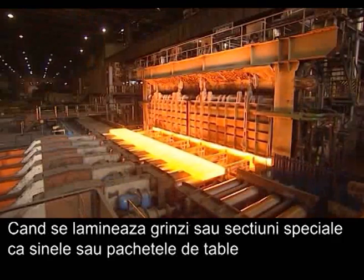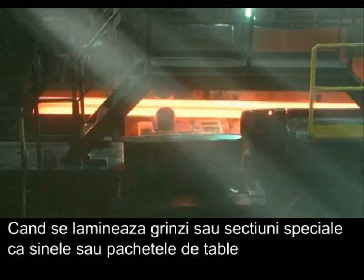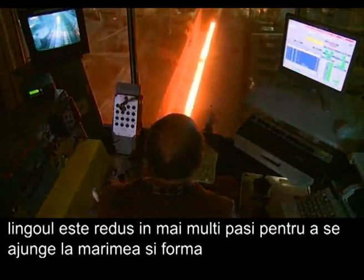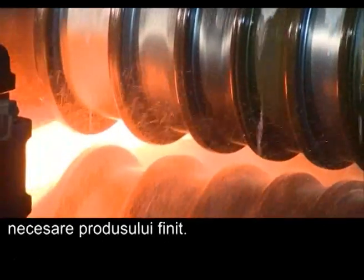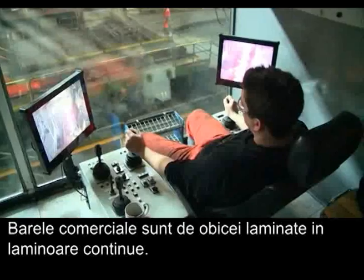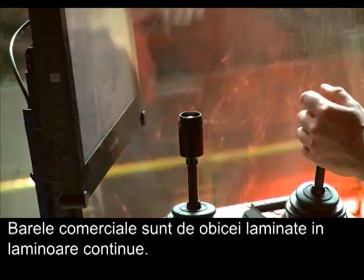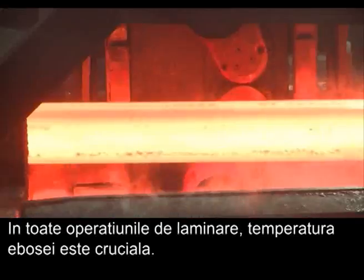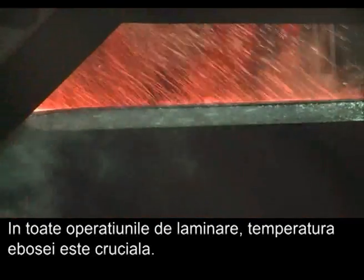When rolling beams or special sections such as rails and sheet piles, the blank is reduced in several steps in order to achieve the required size and shape for the finished product. Merchant bars and rebars are usually rolled in continuous mills. In all rolling operations, the temperature of the stock is crucial.